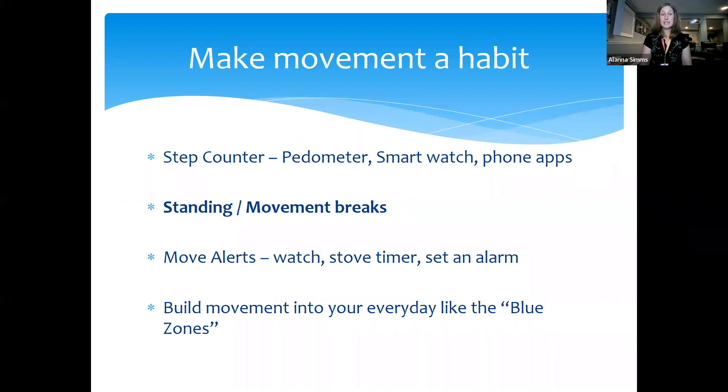Build movement into your everyday life — like what they call the Blue Zone. National Geographic studied areas of the world where the most people were living to 100 with good quality of life, and found that movement was just part of their everyday way of life — in Okinawa, Japan; Loma Linda, California; Icaria, Greece; and two other places. If we can build movement into our everyday like those blue zones, we'll all be a little bit healthier.